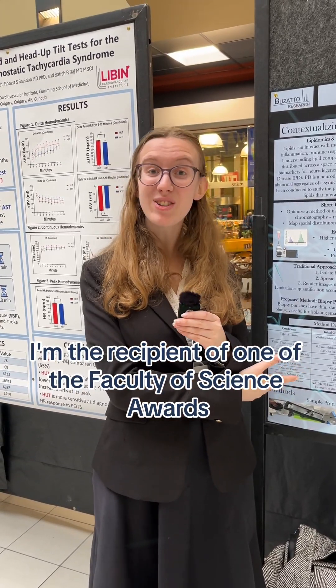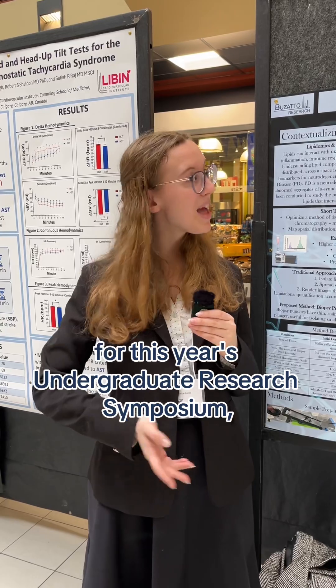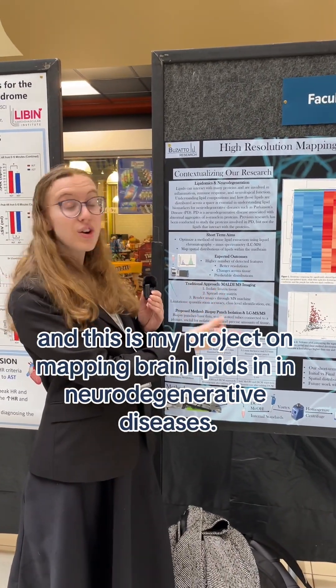I'm the recipient of one of the Faculty of Science Awards for this year's undergraduate research symposium, and this is my project on mapping brain lipids in neurodegenerative diseases.